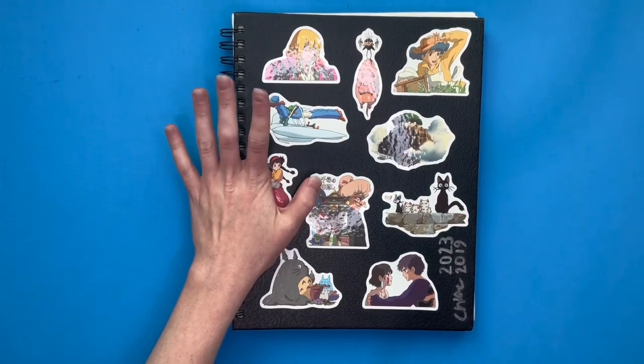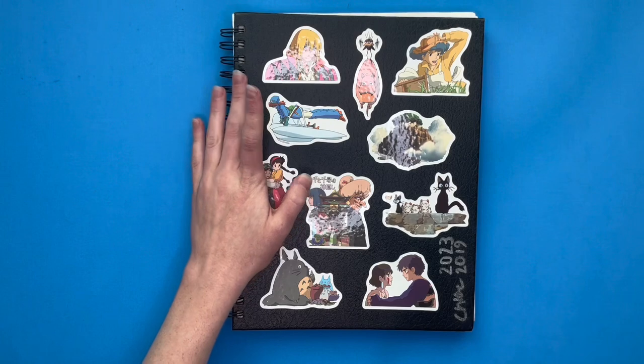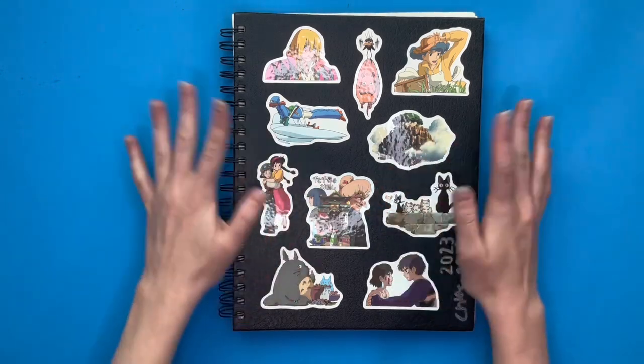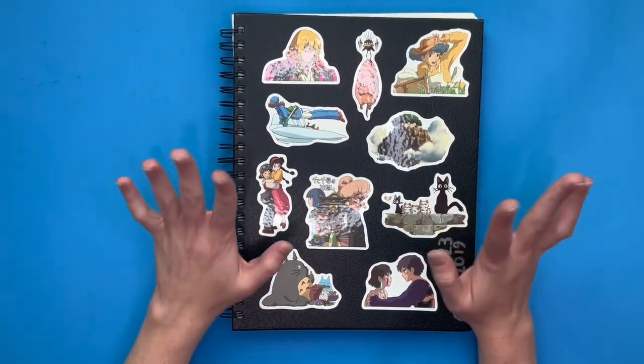So that is my sketchbook. Thank you for watching. This video is getting really long, so I'm going to end it now. Hope you have a good day. Bye!